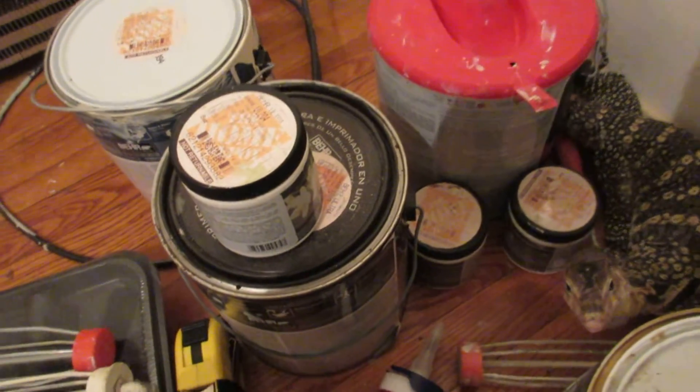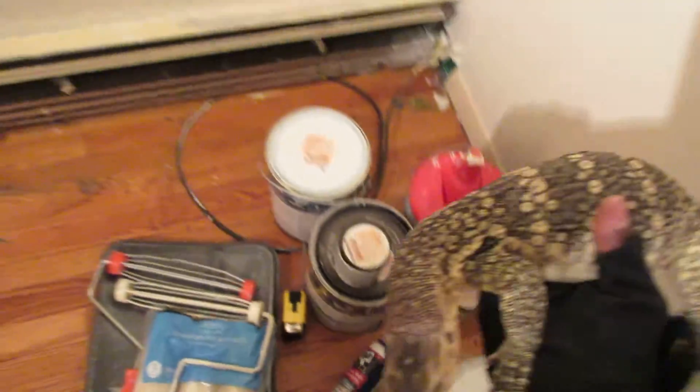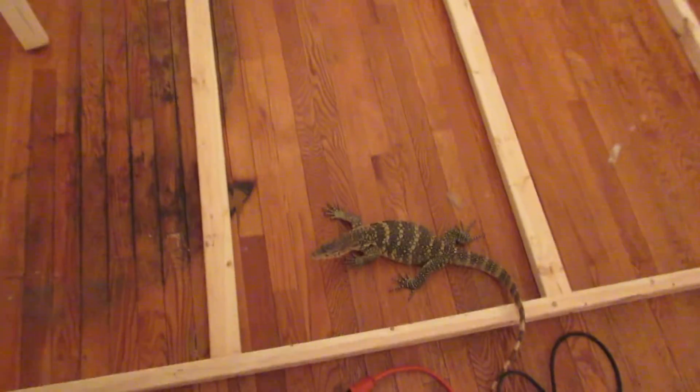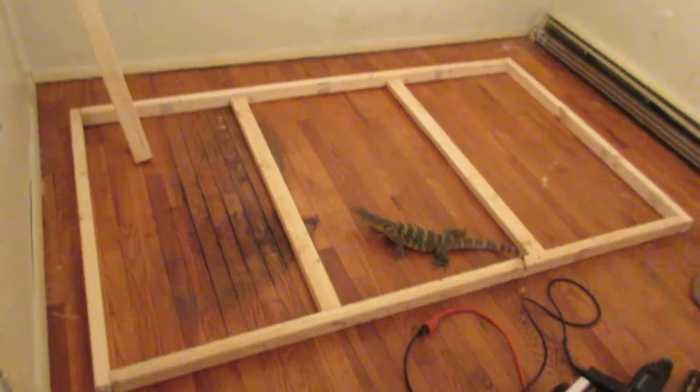He might be a little scared but that's all right — come on Rex. There you go boy, so you can compare. He's going to have a lot of room, and it's going to be a good use of space inside the actual enclosure.